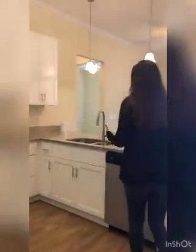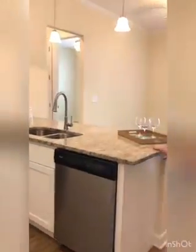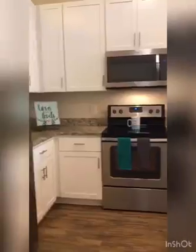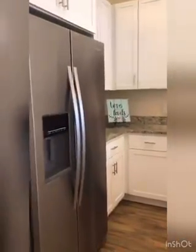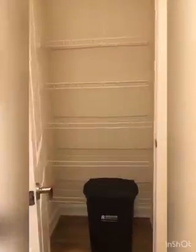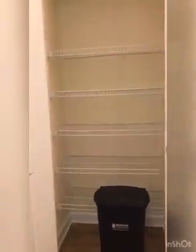And then you can come into the kitchen, and you can see that we have beautiful granite countertops with the white cabinetry, which complements the whole floor plan. You have the stainless steel appliances, water filtration system in the refrigerator, and also a very large pantry. You have plenty of shelving for all your food and snacks and all your little goodies.